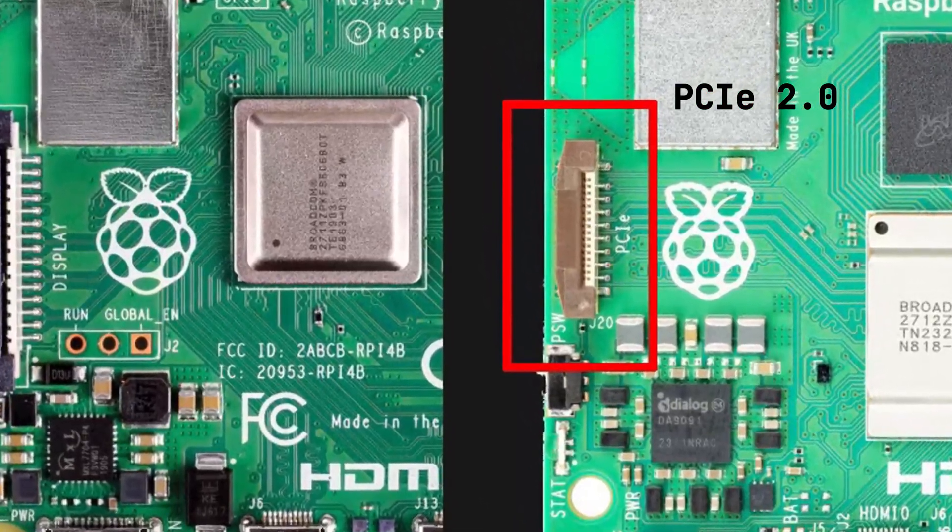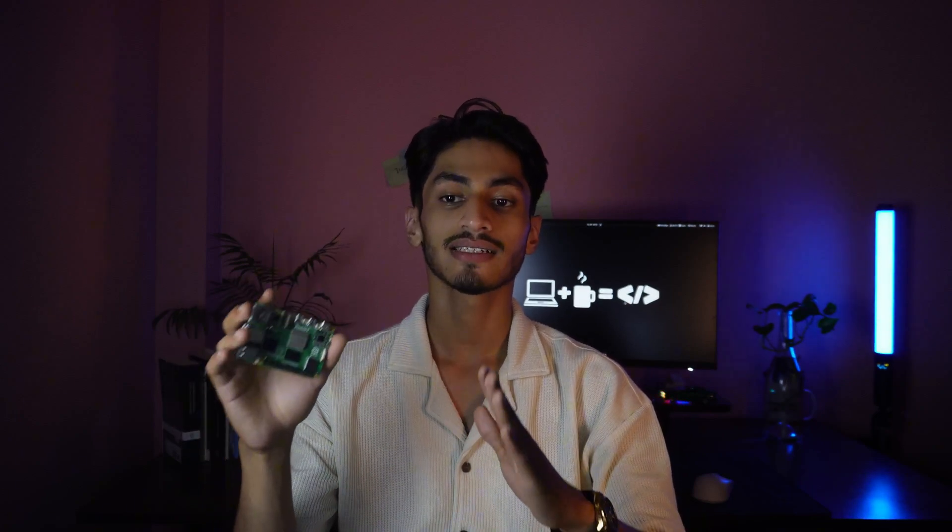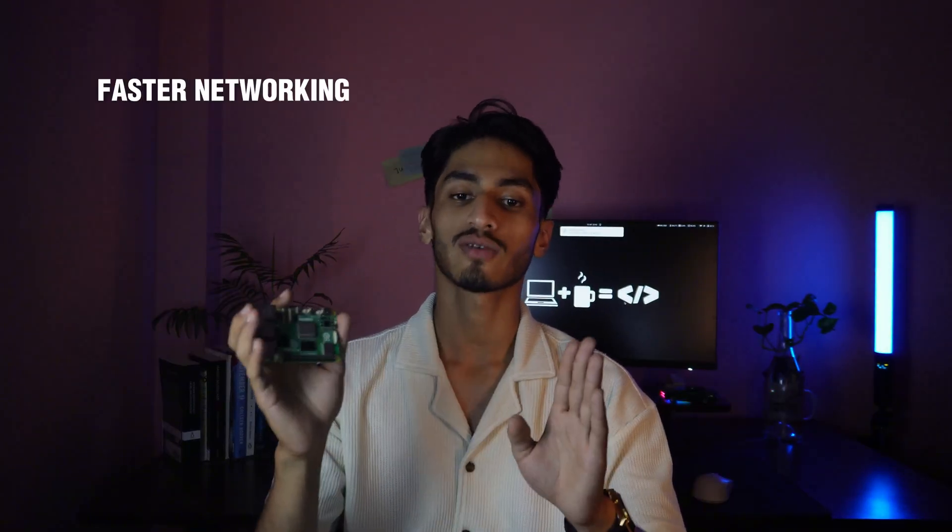PCIe 2.0 support is probably one of the most exciting additions. Native PCIe 2.0 support means you can finally add NVMe SSDs or other PCIe devices via an adapter. It's not plug and play, but it opens tons of possibilities. Faster data transfer and faster networking are now standard — no more bottlenecks when copying files or streaming over your network.